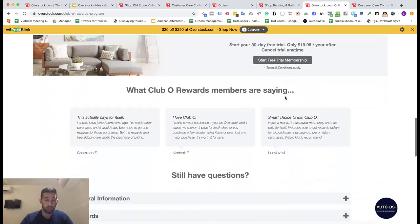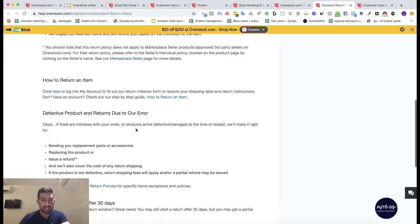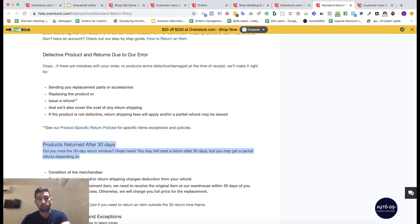Now let's look at the returns policy. Overstock offers 30-day returns, but after 30 days they still offer a partial refund. Since eBay promotes products with 60-day returns more heavily, if you set a 60-day return policy on your listings you will rank higher in eBay's search algorithm than competitors using a 30-day window. I recommend putting 60-day returns for Overstock listings — even if you occasionally lose some money, you won't lose the full product price because of the partial refund.